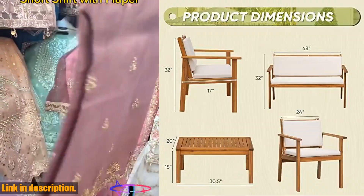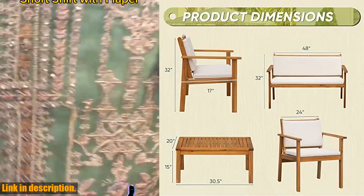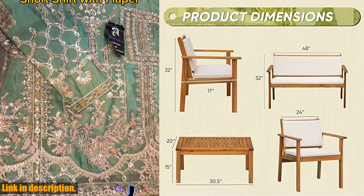Please remember, do not scratch the surface with hard objects, and it's best to store the furniture when it rains to prevent wood corrosion.